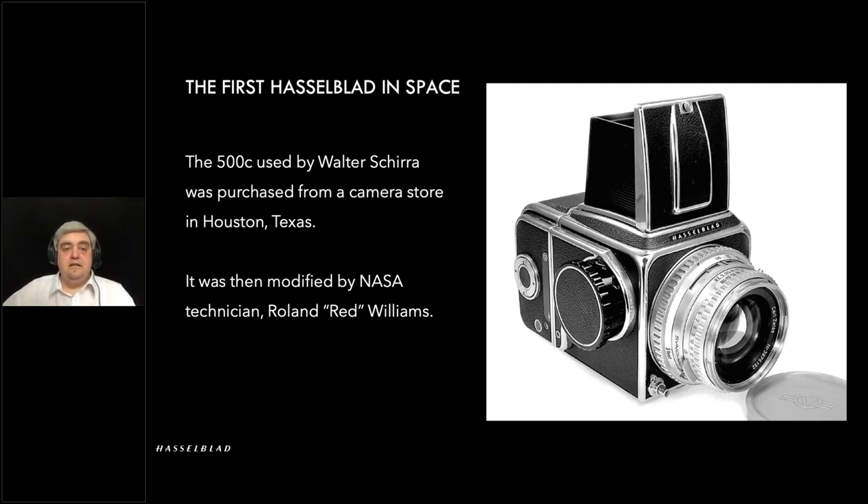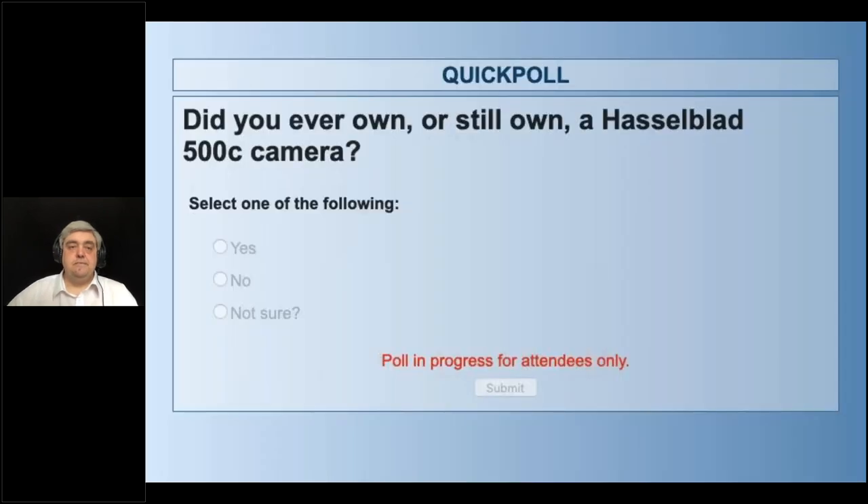The 500C is a very popular camera for Hasselblad over the years, so we wondered if anyone on the webinar actually had one or still does. It's about 50-50 at the moment as to who did — good, interesting to know.